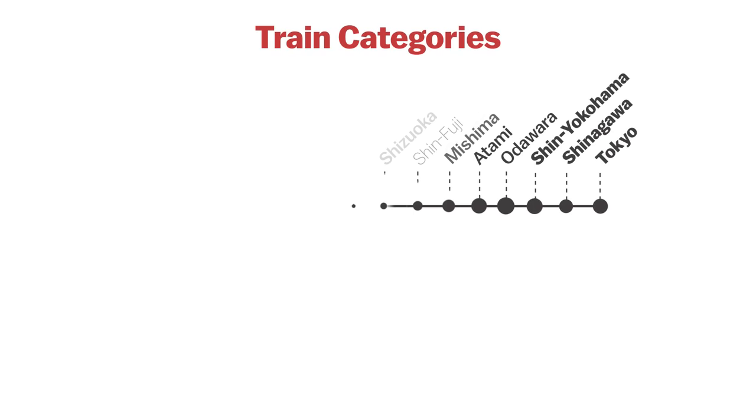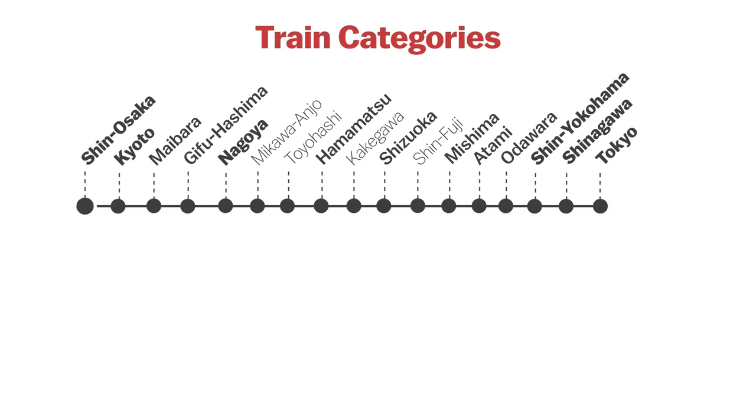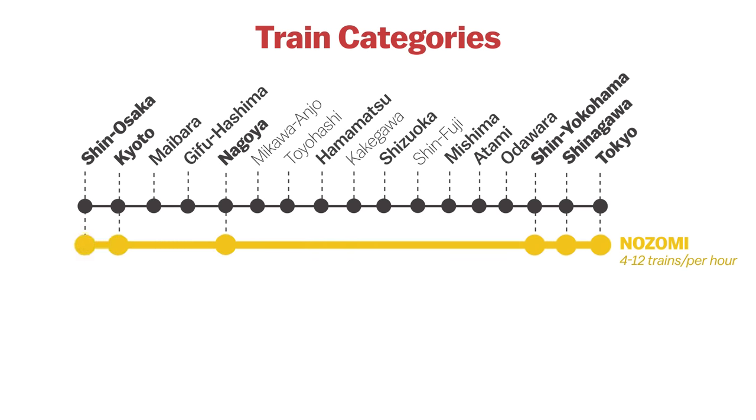Starting at Tokyo Station, the Tokaido Shinkansen goes all the way to Shin-Osaka. The fastest train category, known as the Nozomi, stops only at Tokyo, Shinagawa, Shin-Yokohama, Nagoya, Kyoto, and Shin-Osaka, and takes about two and a half hours to reach Shin-Osaka Station from Tokyo. Several Nozomi continue on beyond Shin-Osaka in the direction of Hakata.